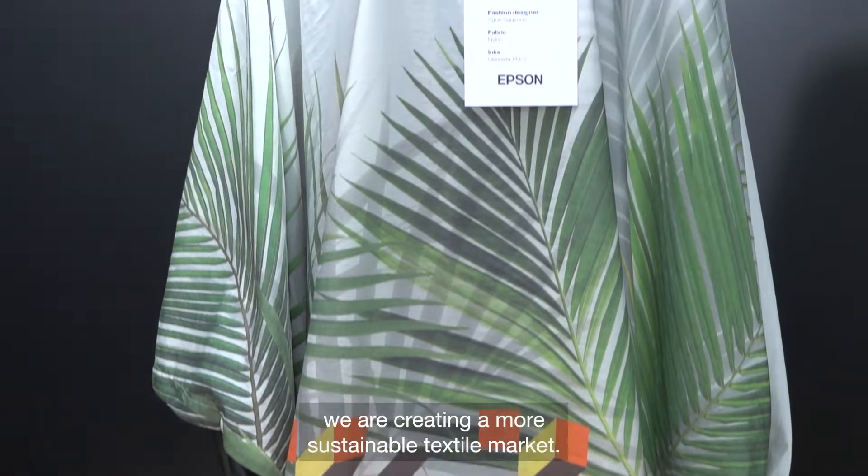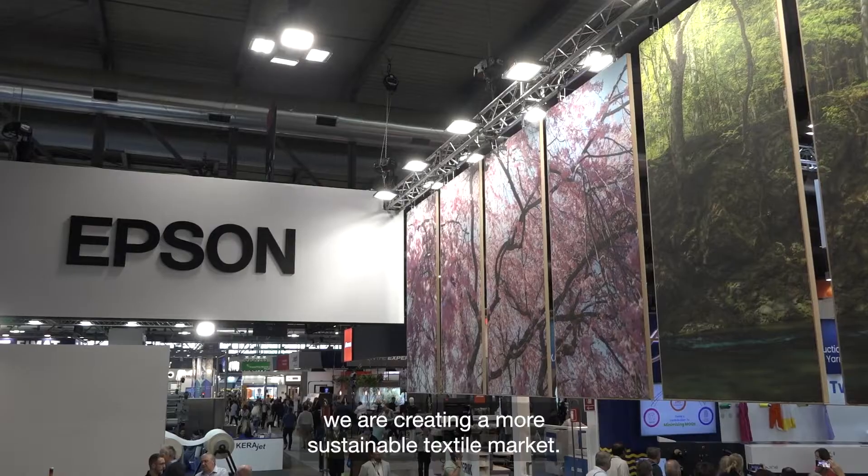Thanks to Epson, we are creating a more sustainable textile market.